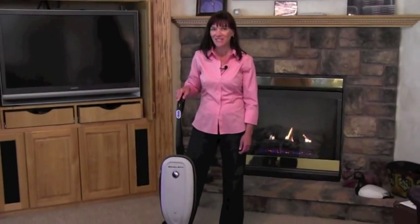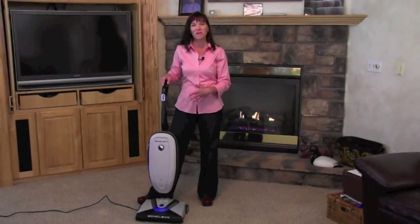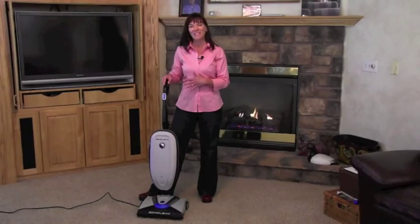Welcome. I'd like to introduce you to the Sonic Clean vacuum cleaner. The Sonic Clean has totally new technology that has never been shown before in the market and is a truly different way to clean.